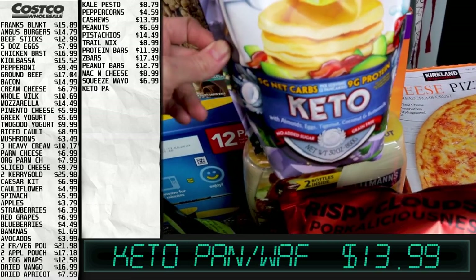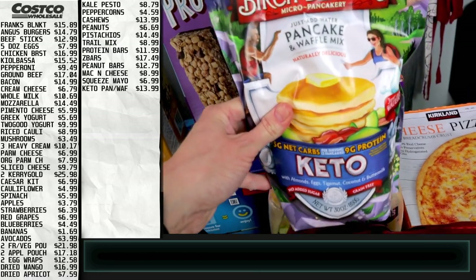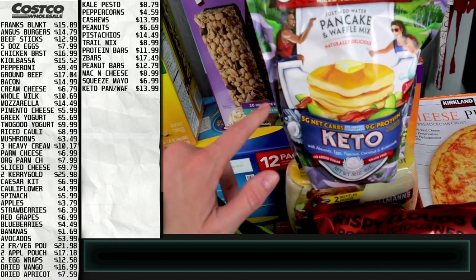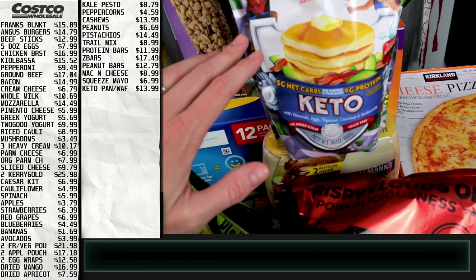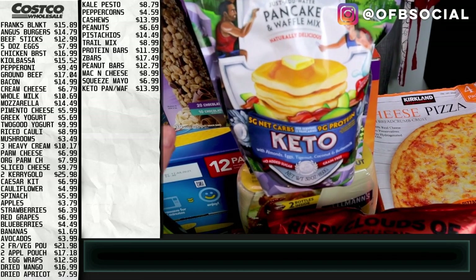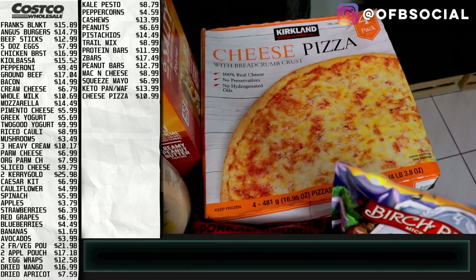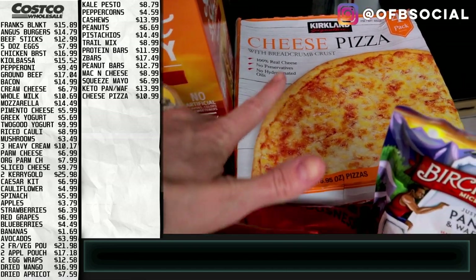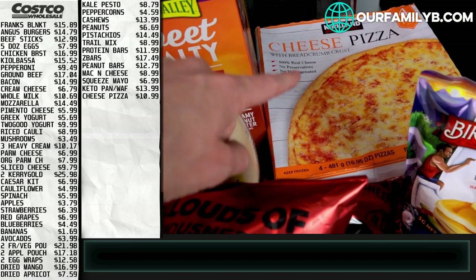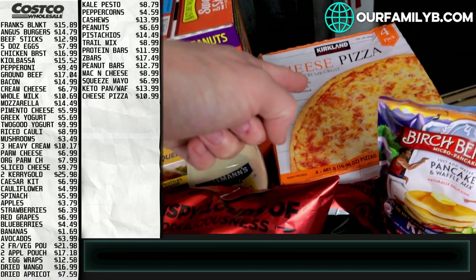For keto we got some pancake and waffle mix — we're going to use this to make waffles for meal prepping sandwiches. Brandon intermittent fasts and would use waffles for lunch with lunch meat. The kids could have it too, though we also have Kodiak cakes from last time. We got some pizza for the kids to go in the freezer — we do pizza night every Friday as a new tradition. I'll add the pepperonis to it, and by Friday night I just want something easy after a full week of work.